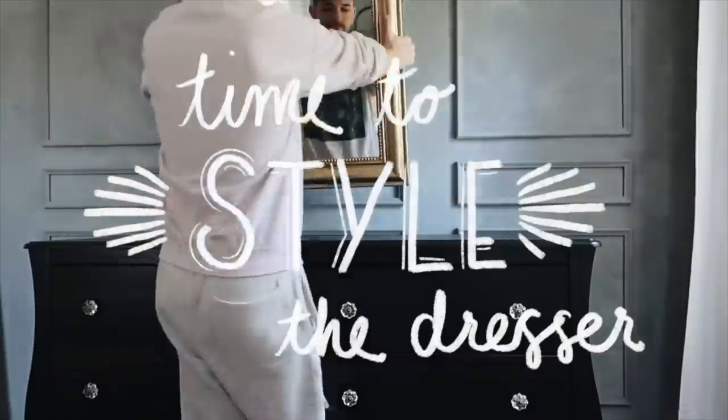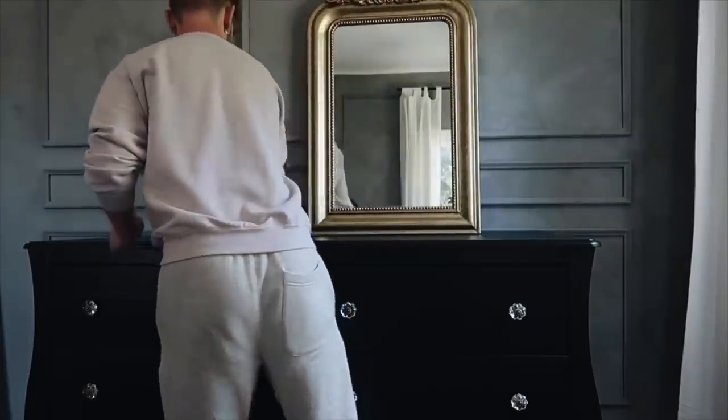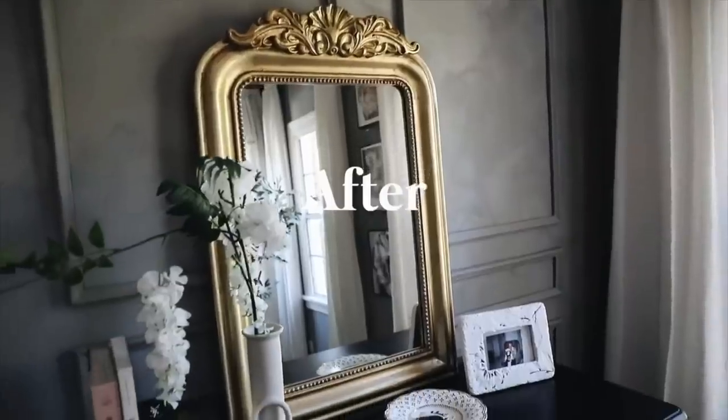The next tip is to add a mirror to a space. If you have a smaller bedroom or a room with only one window, mirrors are great at reflecting light and making a room appear larger. For example, if you have a window on one wall, placing a mirror on the opposite wall bounces the light throughout the space, making it brighter and airier. Plus, a decorative mirror adds a design element while also being completely practical and functional.